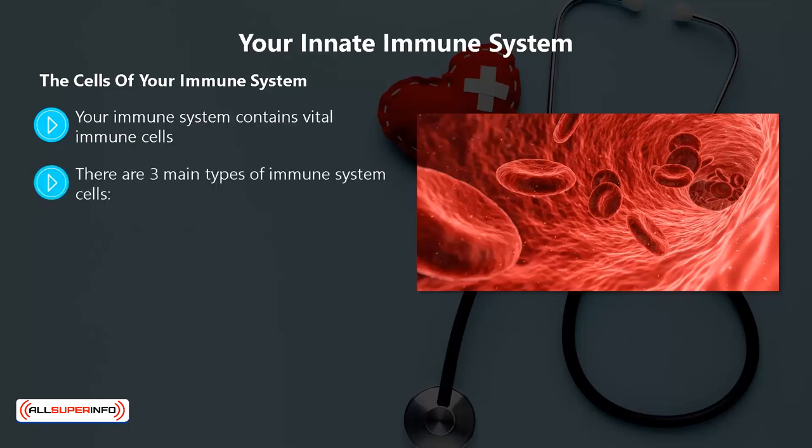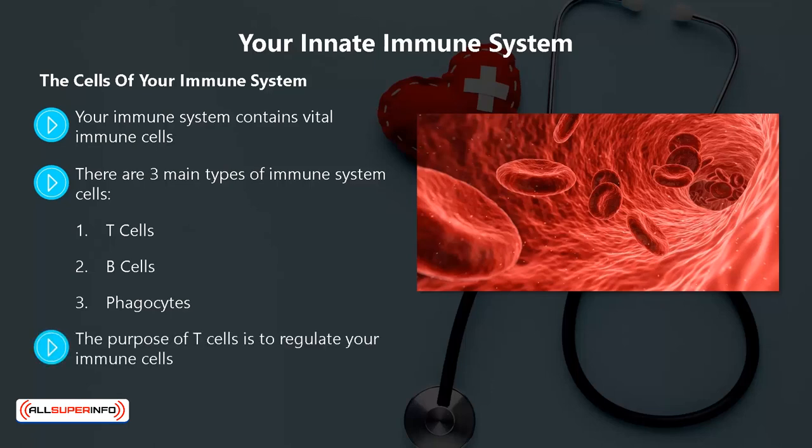There are three main types of immune system cells: one, T cells; two, B cells; three, phagocytes. The purpose of T cells is to regulate your immune cells — they can activate the cells or eliminate them. If there are abnormal cells in your body or some that are infected with antigens, then T cells will kill them. They are killer cells.